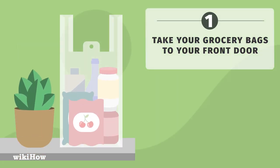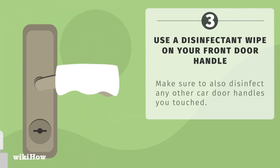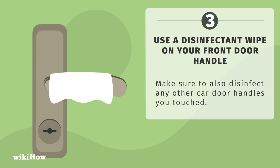When you get home, take your grocery bags to your front door. Go inside and wash your hands before touching anything else. Use a disinfectant wipe on your front door handle, and make sure to also disinfect any other car door handles you touched.